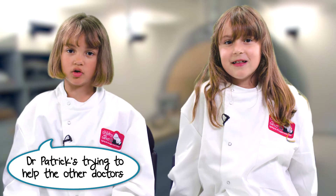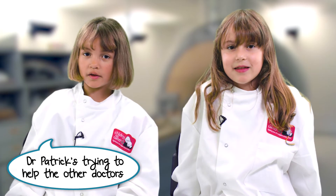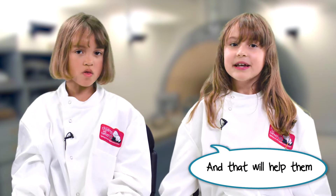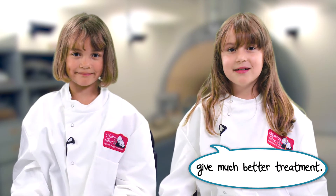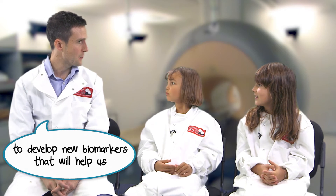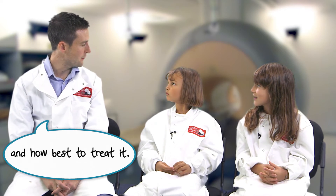Now that's really clever. Dr. Patrick's trying to help the other doctors get better pictures of cancer, and that will help them give much better treatment. That's right — we'll be using this research to develop new biomarkers that will help us predict what a tumour will do and how best to treat it.